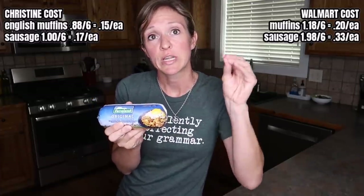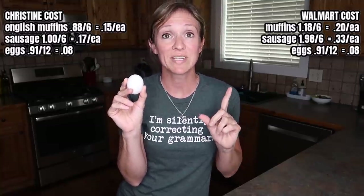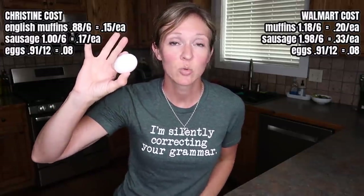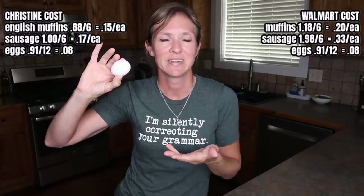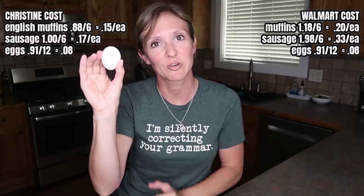Ingredient number two is going to be a sausage of some kind. I picked mine up at my discount store for a dollar — an amazing price. This one-pound container, once you mush them into the right size, because they shrink up quite a bit, is only six servings, making this 17 cents a serving. The Great Value brand at Walmart is $1.98, making it 33 cents for six servings. Next up, eggs. In my area, a one-dozen container at Walmart is 91 cents, making each egg 8 cents. There's really no way I'm going to find it cheaper, so let's stick with that for both the Walmart price and the Christine price.